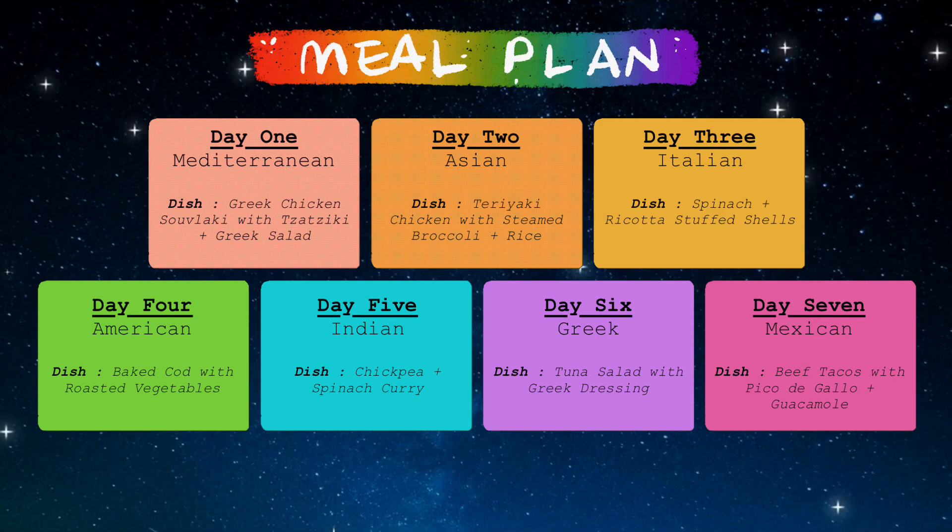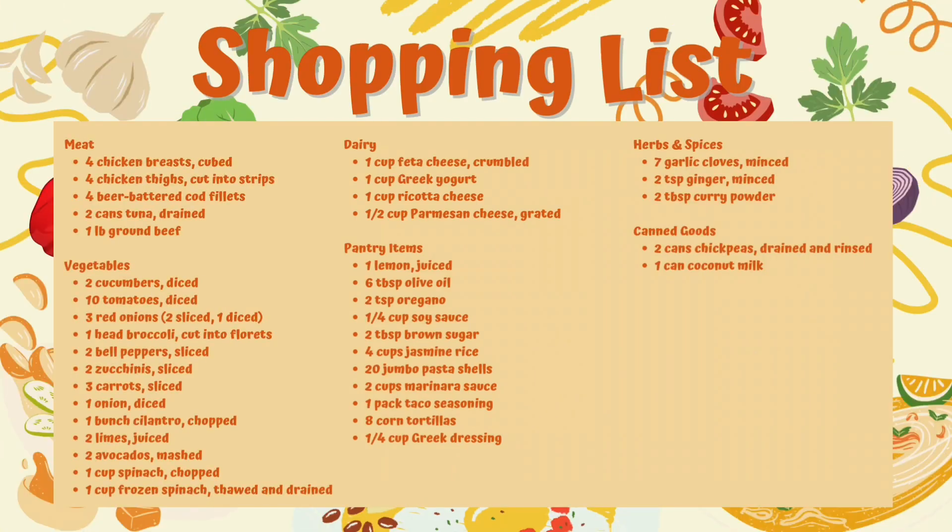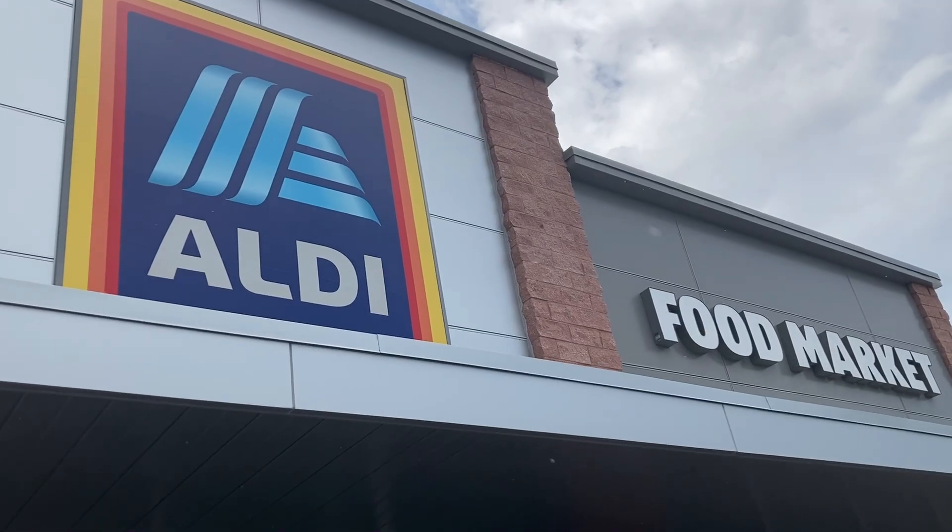With all that specified, here is the meal plan that was provided. I'm excited to see how this goes. I went through the shopping list, checked off what we already had, and then it was off to the store to get the rest of the ingredients. Now the setup is done — let's get into the meals.